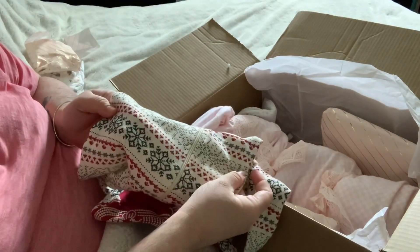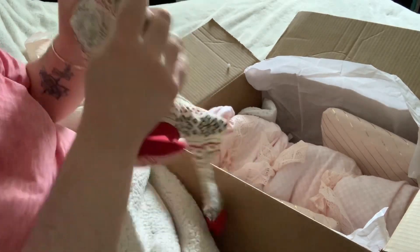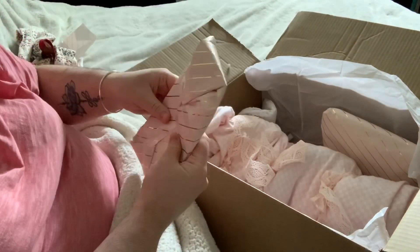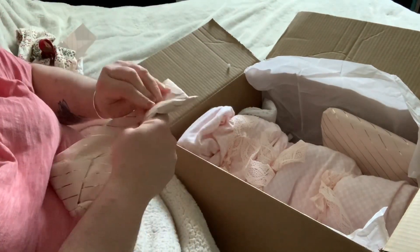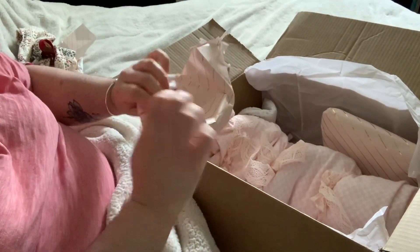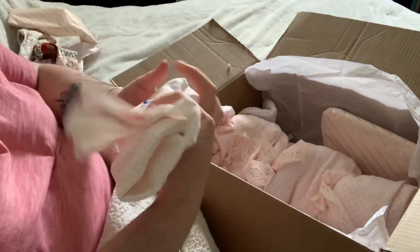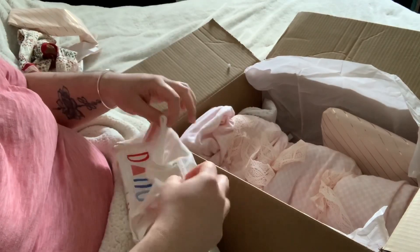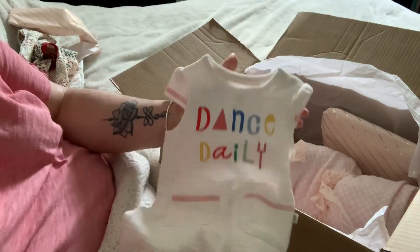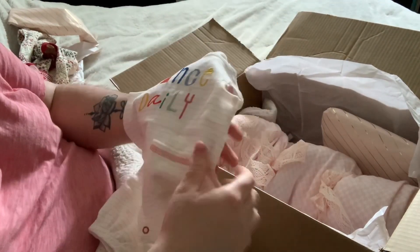It snowed today, guys, where I'm from. It's kind of crazy to get snow in May. Let's see here — oh, how cute. It's a size newborn. It says Dance Daily. That is adorable.